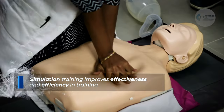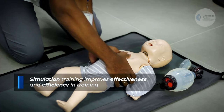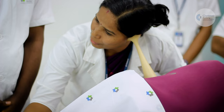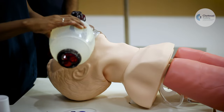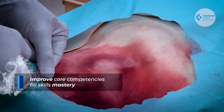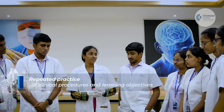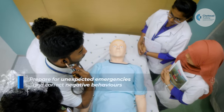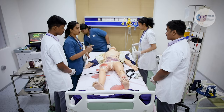Simulation education can improve effectiveness and efficiency in training nursing and allied health sciences students by closing the gap between classroom learning and real-life clinical experience. Simulation training enables students to get improved core competencies until they achieve skills mastery, through repeated practice of clinical procedures and learning objectives, preparing for unexpected emergencies and correcting negative behaviors when working as a team.